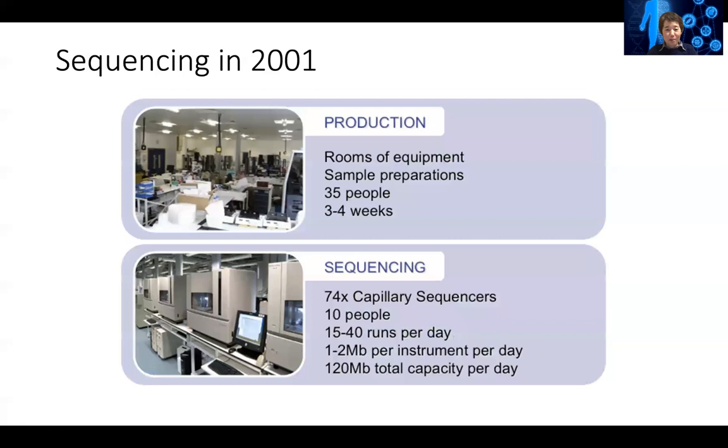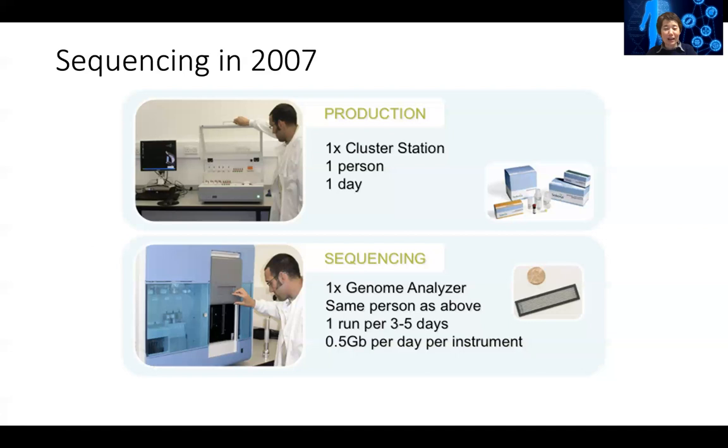Compared to 2001, it's an amazing progress in the technology. And Illumina was the market leader in this.